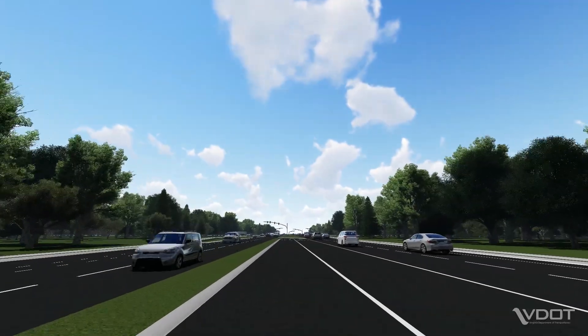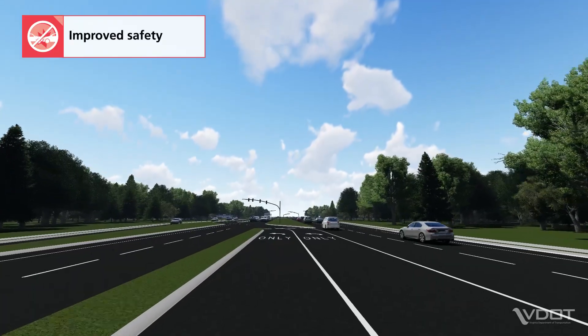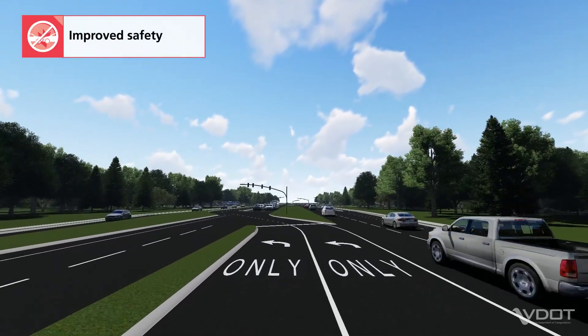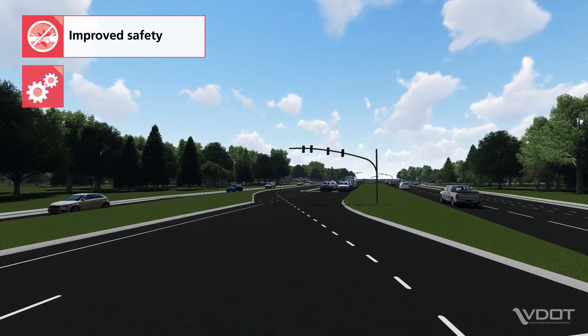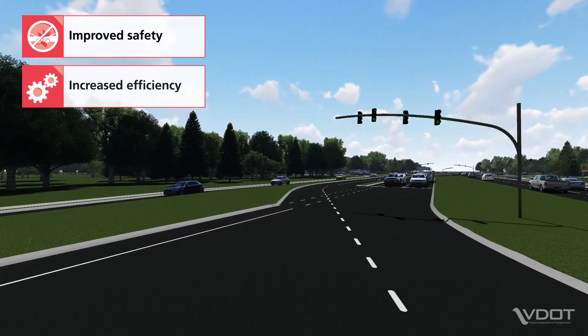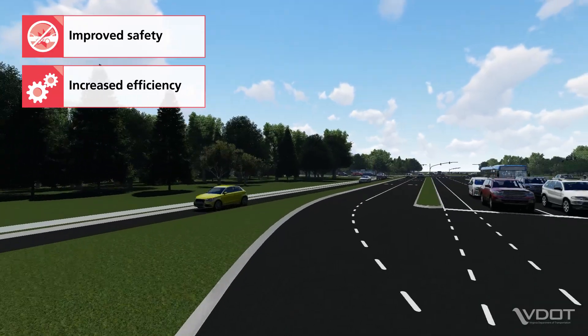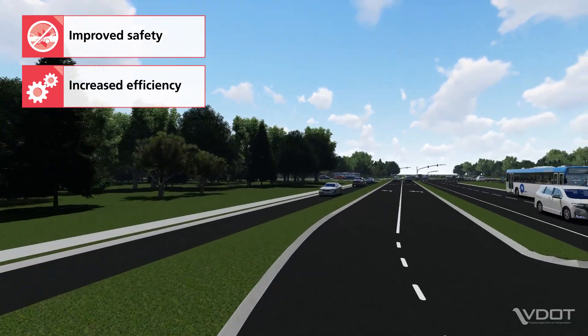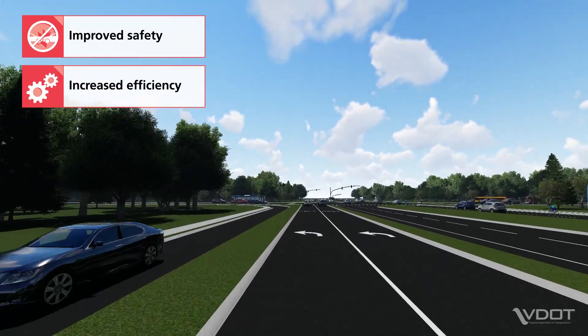There are several benefits of a DLT design, such as improved safety. DLTs reduce and spread out the number of points where vehicles cross paths, which decreases the potential for crashes. Increased efficiency: at a DLT, left turns and opposing through movements can move at the same time through the main intersection. This means a DLT operates with fewer traffic signal phases and less delay.